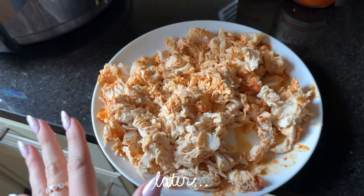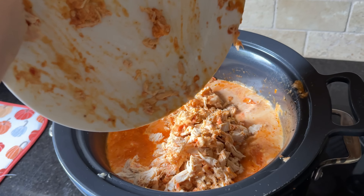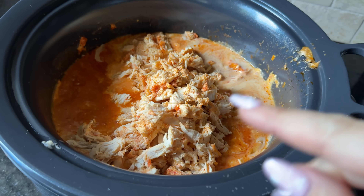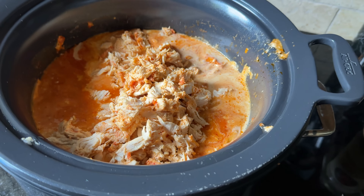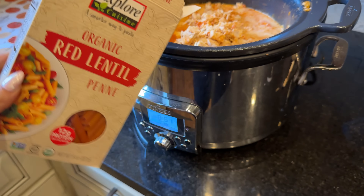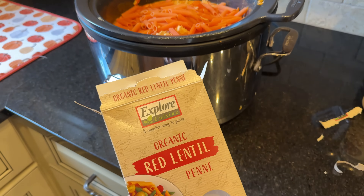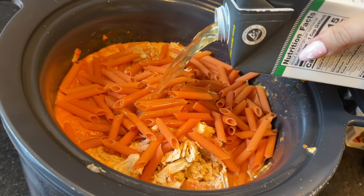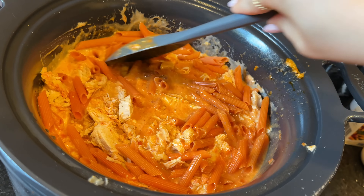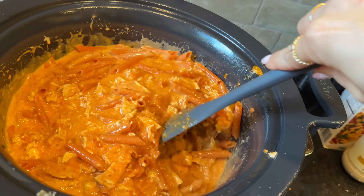I'm back home — I just took the chicken out and shredded it. It smells really good. Now I need to add a box of pasta. Since the pasta goes in uncooked, I'm going to add a little more liquid — maybe some chicken broth. I completely forgot we had this red lentil pasta, so I'm going to add about half a cup of that. It's an interesting color, very orange like mac and cheese. It needs to cook about another hour.